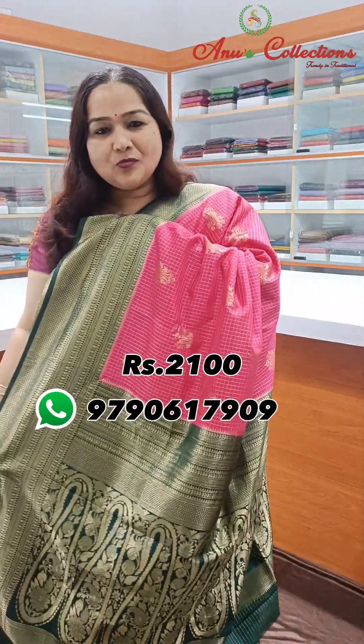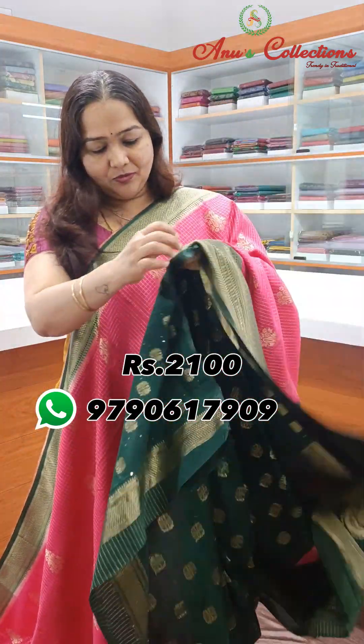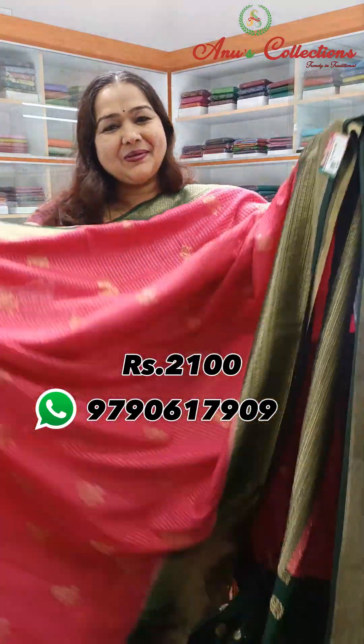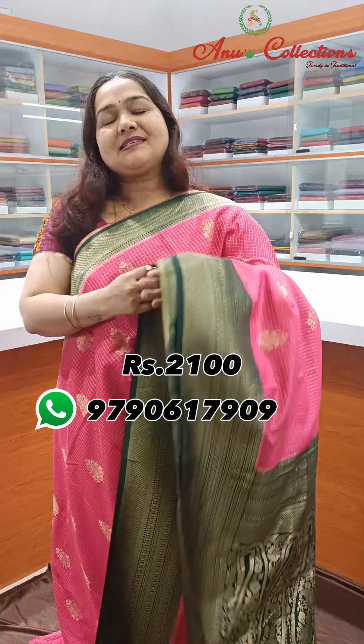This is wonderful — a very rich pallu with a mango design, and a beautiful blouse with mild sequined design. Very rich and flowy fabric, priced at $2,100.